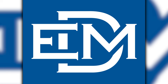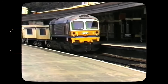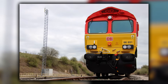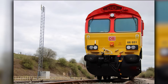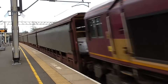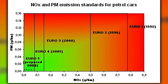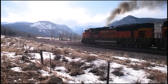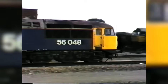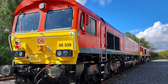EMD found itself caught in a strategic trap. Developing a clean-sheet European locomotive would require massive investment with uncertain returns, as the market had already moved toward established competitors with proven compliance designs. Retrofitting the Class 66 for evolving emission standards produced increasingly uncompetitive products. The company chose to focus on North American markets where the 66's underlying technology remained viable, powering new EMD designs like the SD70ACE and F125 for domestic customers. European ambitions were quietly shelved, and resources that might have developed a European successor went toward meeting domestic regulatory demands.